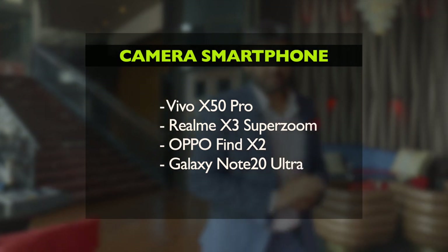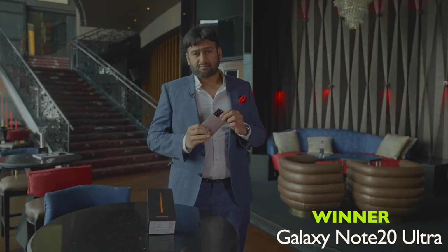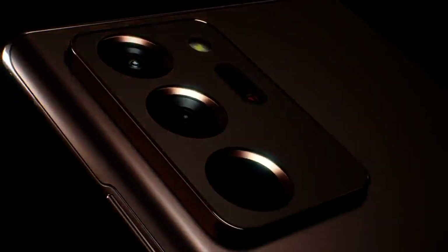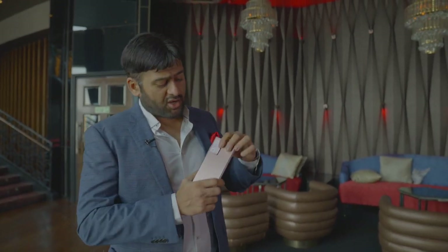Next one is the Camera Smartphone of the Year. I've been personally using this smartphone, and I can personally say that this is a great device. The size might be a difference to a lot of people. It's got a 108 megapixel wide-angle camera, a 12 megapixel telephoto camera, and the capability of recording 8K video. So the best camera phone from Exhibit Tech Awards goes to Samsung.